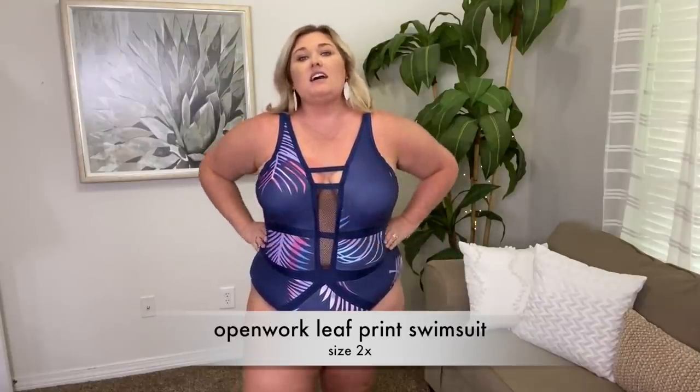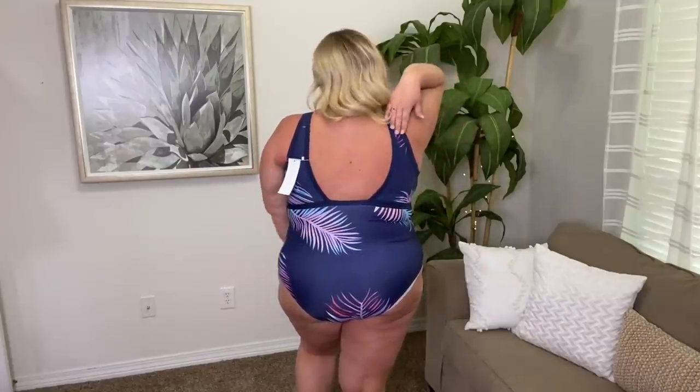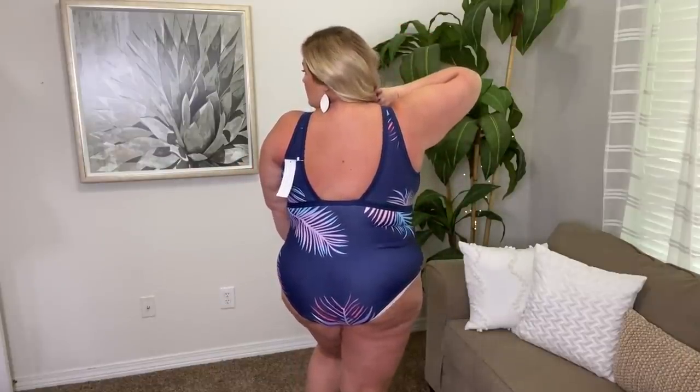This last swimsuit is in a size 2X just for reference. It actually fits really well. I love this mesh — it does come down to my belly button. It has padding, no underwire. This navy and almost palm leaf print I think is really pretty. Here's a look at the back — what I like about it is this straight across detail right here and then the straps. Something different and really pretty. The more I stand here, the more I find myself pulling it down because it is a bit short, but it's still important to show you since it's a size smaller. If you're in between sizes or they don't have a 3X, you may be able to switch down to the 2X.